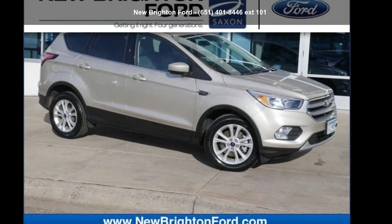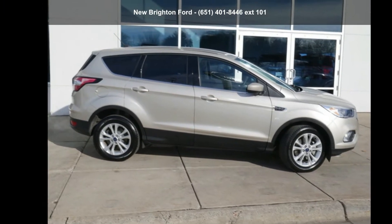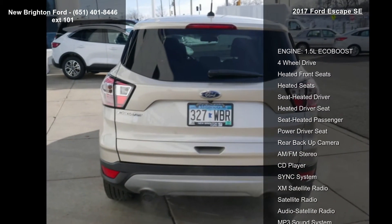Step into the Ford 2017 Escape SE. If you are looking for an automobile with great features, look no further. This vehicle's top features include engine: 1.5L EcoBoost and 4-wheel drive.